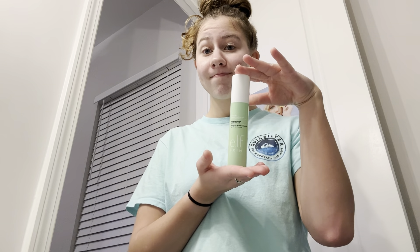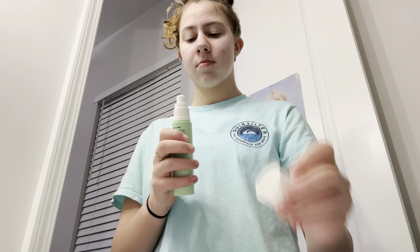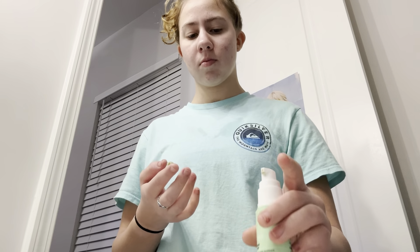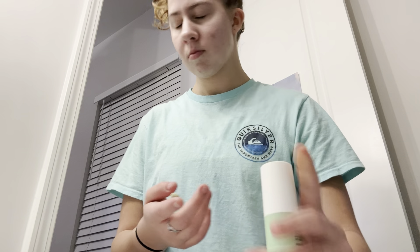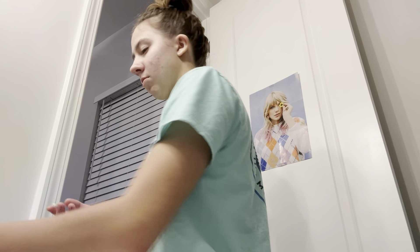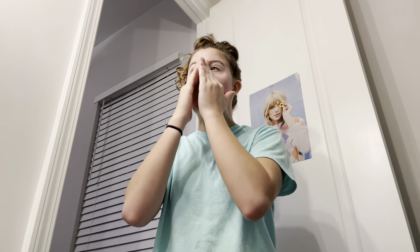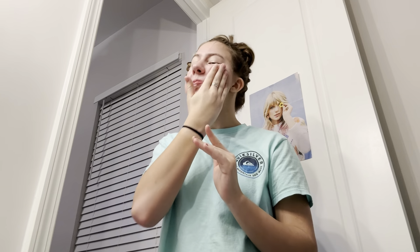And then some more skincare. Same series — the e.l.f. Blemish Breakthrough Acne Calming Water Cream. This is basically just a lotion, but it doesn't make your face greasy at all. You just squirt it out and put it on your face. It looks green when you squirt it out, which is kind of funny, but it moisturizes your face without leaving it super greasy, which I absolutely love.